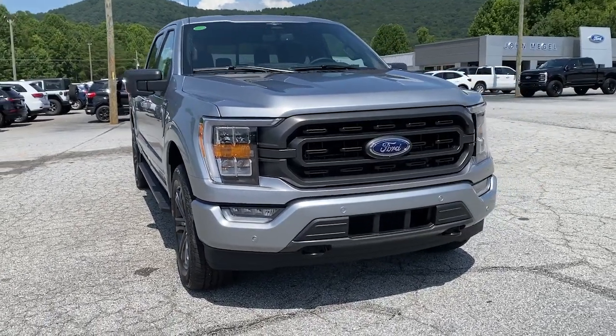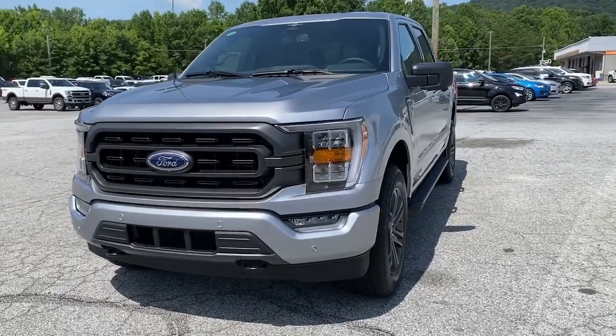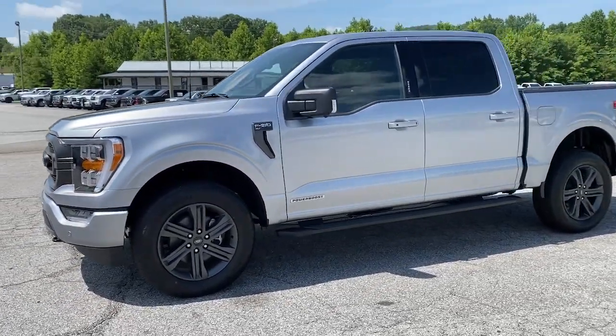Get a feel for the 2023 Ford F-150. This rugged F-150 is ready for work, off-roading, or a little R&R.